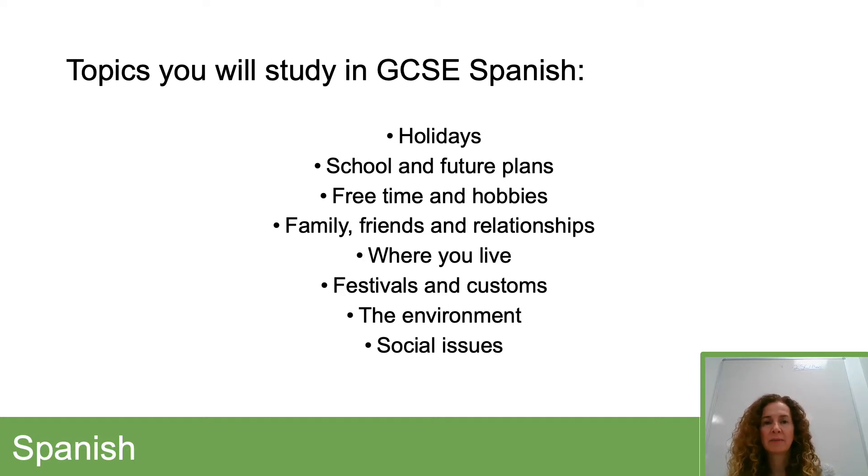Hello, my name is Mrs. Robinson. I'm here to speak to you about the option of GCSE Spanish.